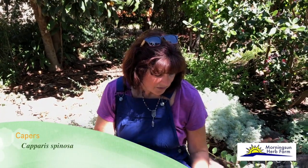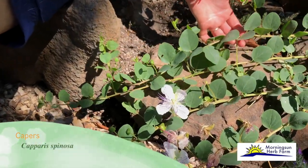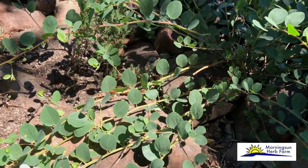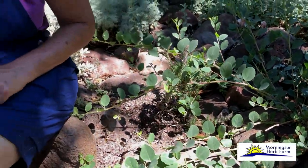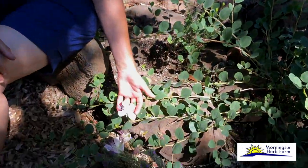This is capers, Capparis spinosa. This is an amazingly beautiful perennial that is native to the Mediterranean climate. It definitely has a little bit of issues in certain parts of the country where it has to be kept as a containerized plant. It's good to about 15 degrees though, and so it actually will do well in most of California.